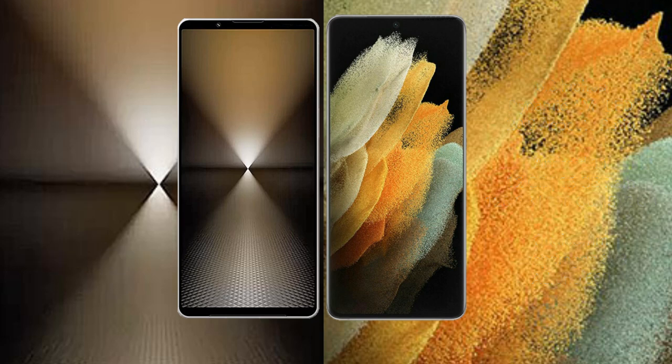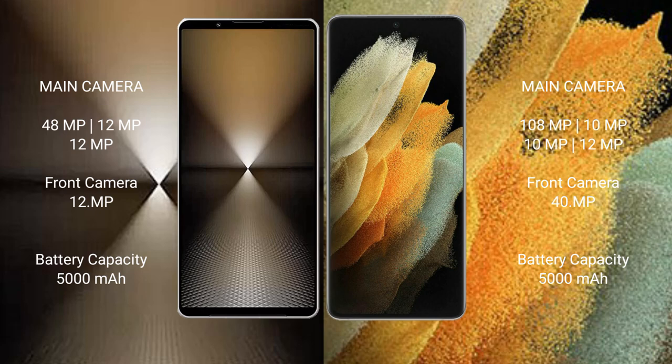The Sony Xperia 1 Mark 6 features a triple rear camera setup: 48 MP plus 12 MP plus 12 MP, and a 12 MP front camera. The Samsung Galaxy S21 Ultra features a quad rear camera setup: 108 MP plus 10 MP plus 10 MP plus 12 MP, and a 40 MP front camera.